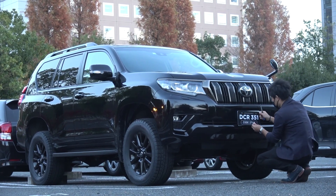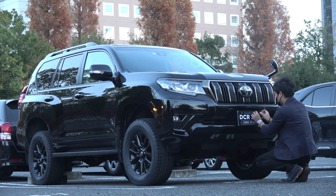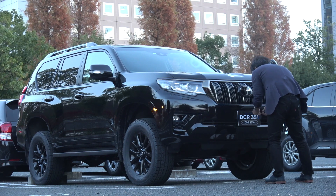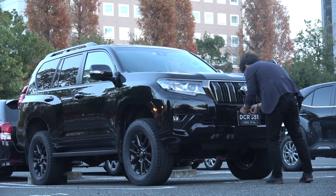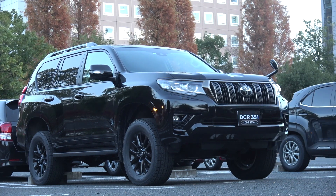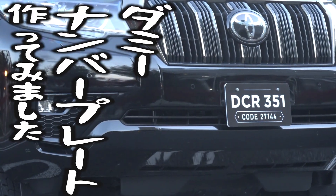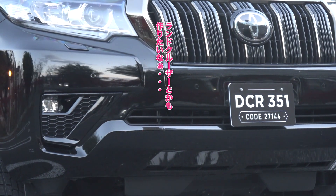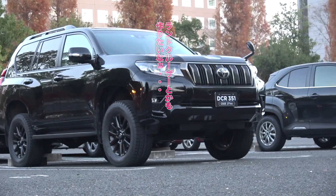This video is brought to you by S.T.A.R. I made a dummy number plate. I want to make a land cruiser.